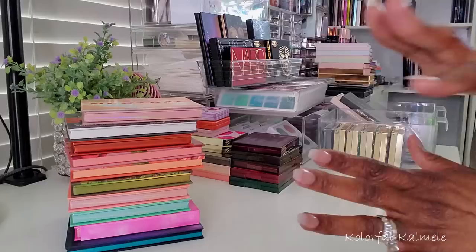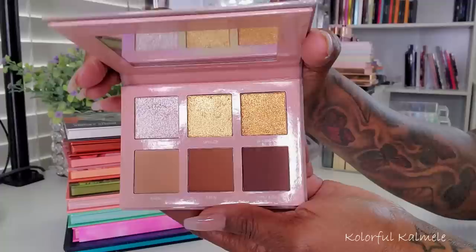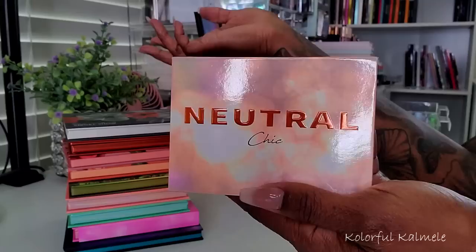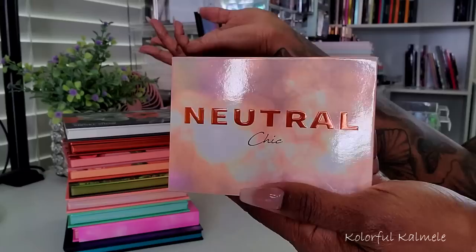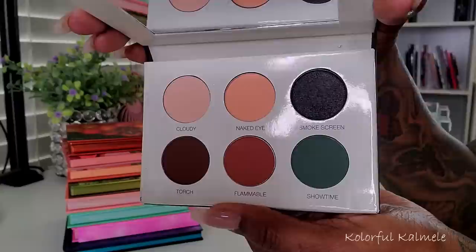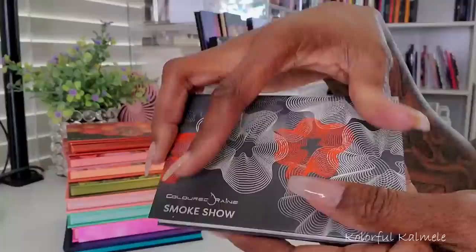No Juvia's Place, no ColourPop — this is just all my other small palettes. So this is from Colored Rain. I have a nice little stack from Colored Rain. This is the Neutral Chic — oh look at those shimmers, get out of town! I really need to remember my beautiful neutral palettes. This one is Smoke Show from Colored Rain — I believe I got this in one of their mystery boxes or subscription boxes a while back. Really really pretty palette — the only semi-shimmer is this dark shade here.